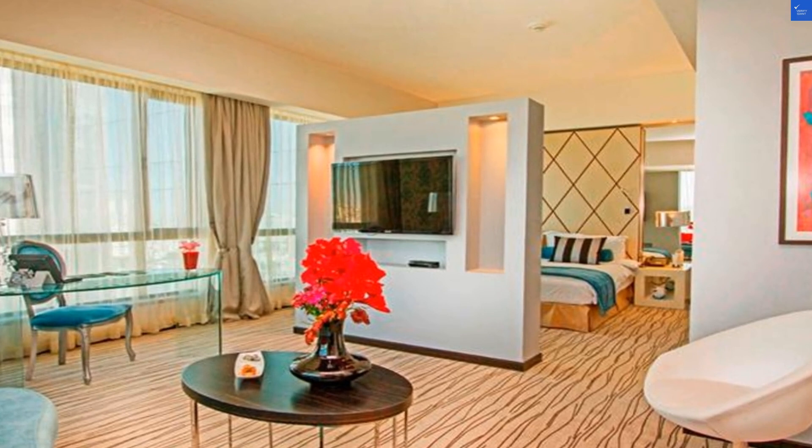Is it worth visiting? Yes, but with a few reservations. The Grand Millennium Hotel Amman might be a decent pit stop, but it's not the grand experience you might have hoped for.